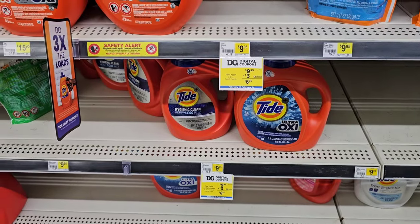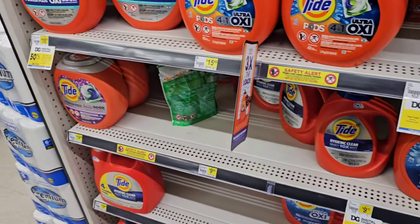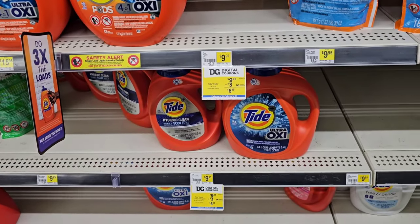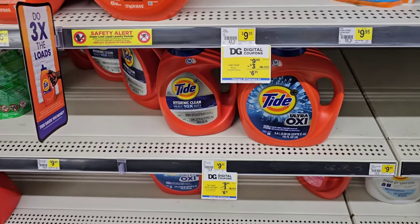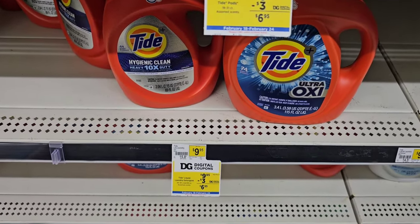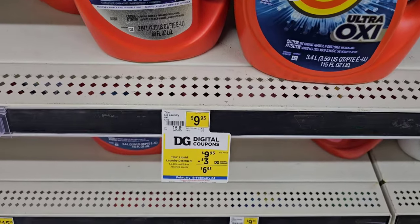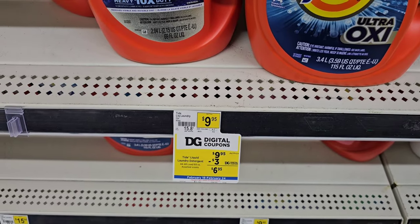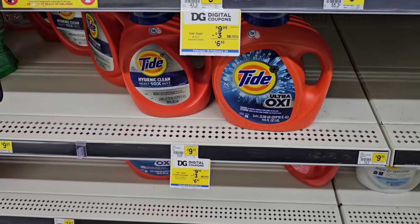They do have some digital coupons going on some of the different Tide here. There's a lot of different carts with people putting stuff away, so don't want to get in anyone's way. Look at this — that's a pretty good deal. $9.95 regular price on this Tide, minus $3 digital coupon, $6.95. That's not bad.